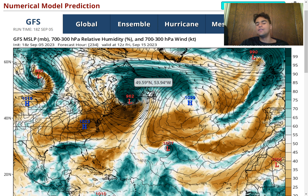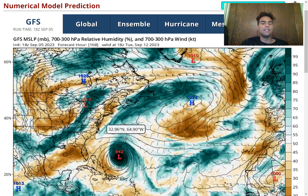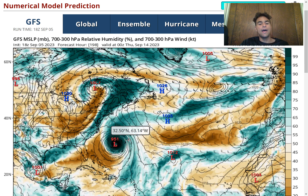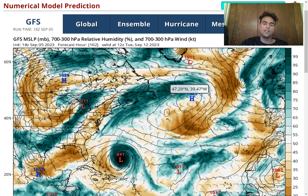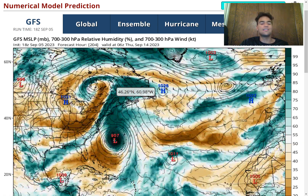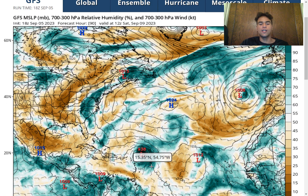Canada, you definitely need to be even more aware of this because there is an enhanced risk of impacts. For Bermuda as well, you need to be aware because even if this moves just to the west, it could still bring heavy rainfall and rough surf. The point is: the United States is still way too early to panic, but at least keep tabs on this. If this ridge ends up becoming a little bit too strong, we could potentially see a worst-case scenario, so stay tuned for more updates over the next several days.